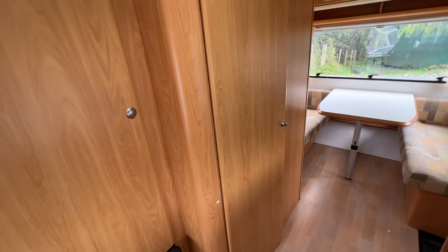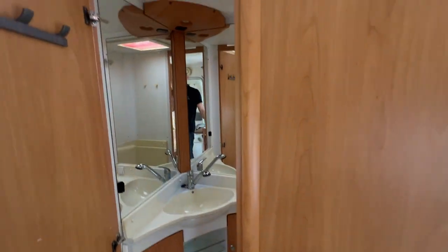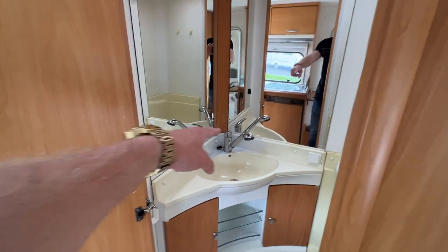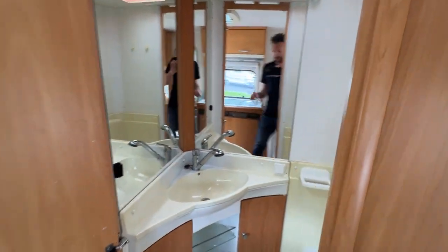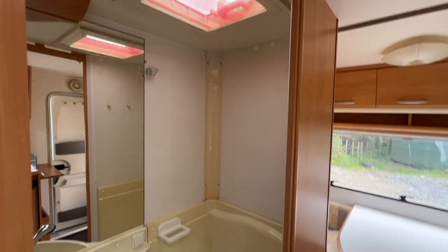In behind here we've got the bathroom. There are some small marks on the wood laminate going into the bathroom. There are mirrors on both sides, and you've got your vanity with hot and cold water. You pull the shower head out and hang it up, and you can shower in this area. There's also a toilet.